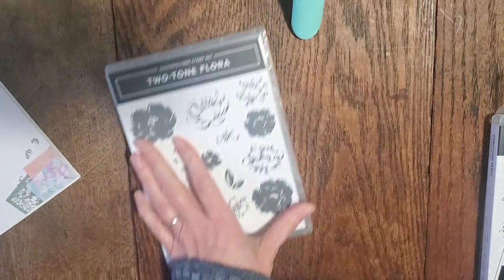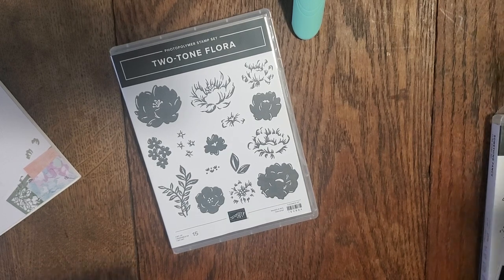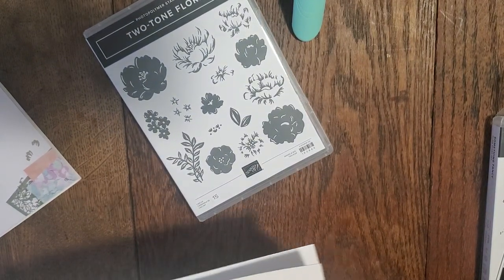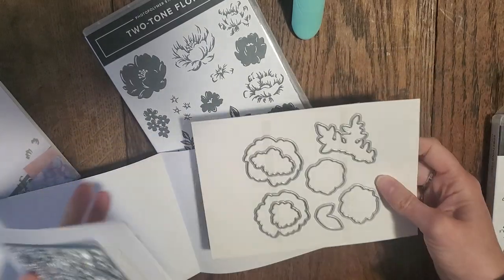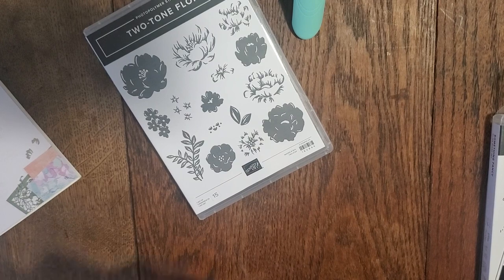And then we have the two-tone flora bundle, which is also part of this collection. It features this flower stamp set. I totally was not sold on this set until I saw them demonstrate with it — the flowers are really, really pretty. They have a distinctive two-tone look to them. And look at this die that goes along with it: it cuts some of the flowers and the leaves, and also has that nice big beautiful background. So those are the two stamp bundles that are part of this suite.